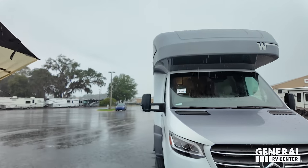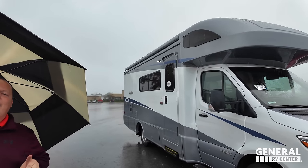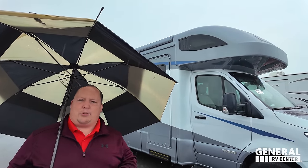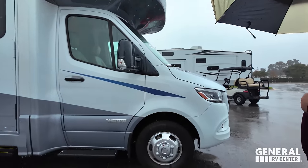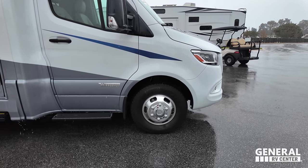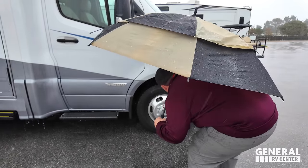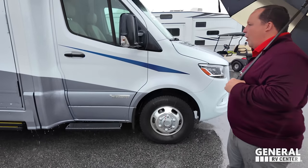This one does not have the full-body paint — that is optional on this motorhome. Look at these tires: they're Continentals, 215-85R16. Seamless fiberglass front cap, frameless window in the bunk, and over here you can see it's a traditional window.